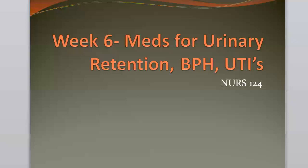Hello class. I'm going to provide you the online lecture for week six. These are medications that are prescribed for patients who have urinary retention, BPH, and UTIs.